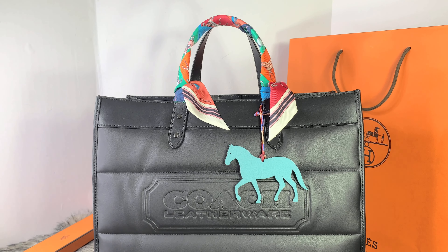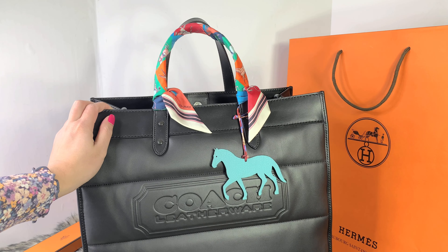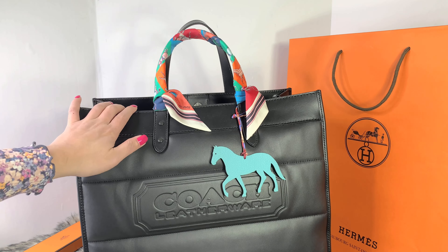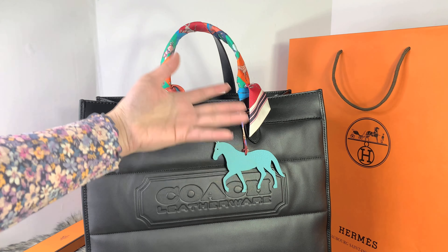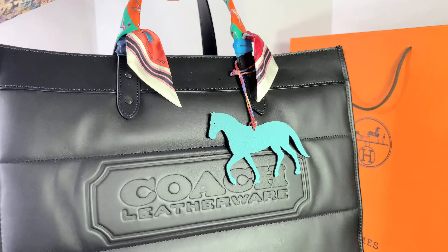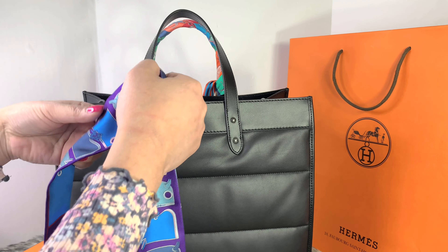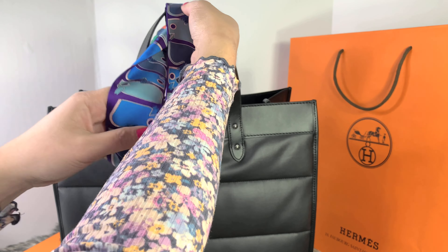This is the tote I have. I've used it for work — I put documents, paperwork, and my laptop in it. It stays in the car, and I like to put a twilly on it. So this is the Hermes twilly right here — it's so cute. The fringe is what drew me; I thought it would look cute on the purse itself. But it was such a disappointment that this is not the color I wanted.